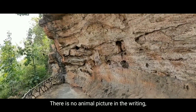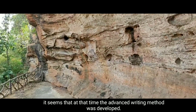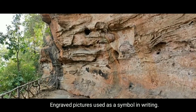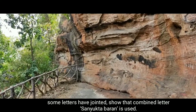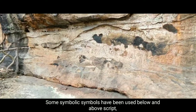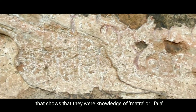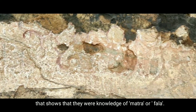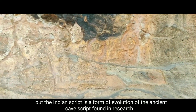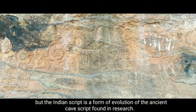There is no animal picture in the writing, suggesting that an advanced writing method had developed at that time. In the engravings, pictures were used as symbols in writing. Some letters have been joined so that combined letters — Sanyukta Varna — are used. Some symbolic symbols have been used below and above the script, showing knowledge of mantra or ritual. Research indicates that Indian script is not derived from Semitic script but is a form of evolution of ancient cave script.